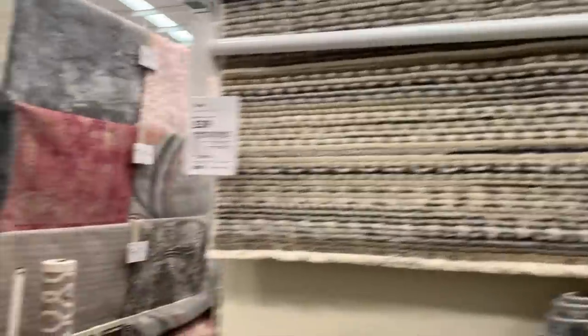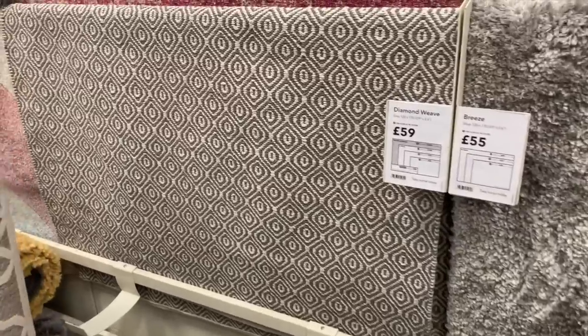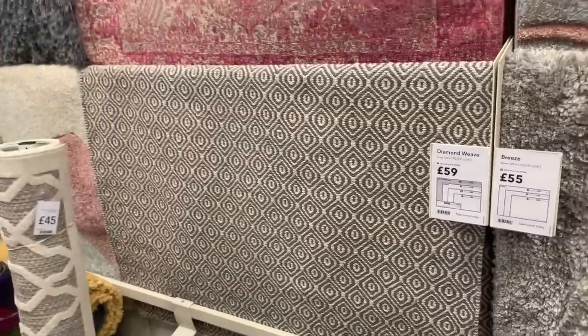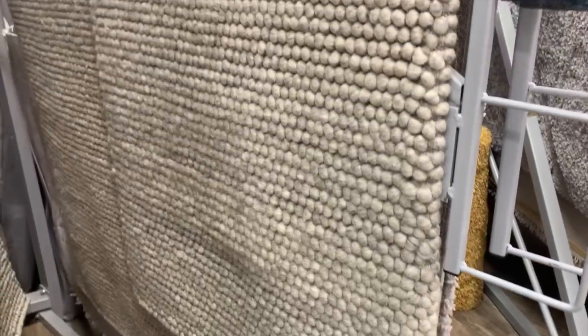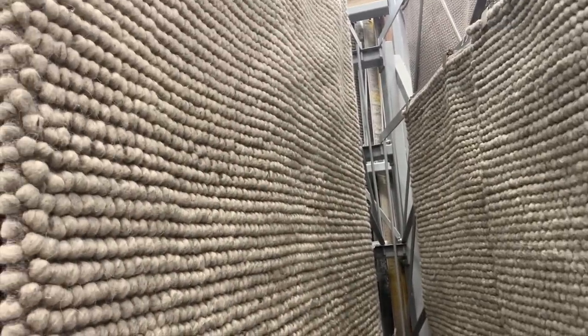Onto the rugs section — this isn't always a section where I see loads I love, and I felt like there wasn't as much catching my eye this time. But one rug I absolutely loved was this woolen pebble-style rug. These rugs do tend to be a lot more pricey but they are so nice and soft.